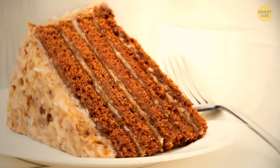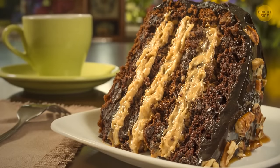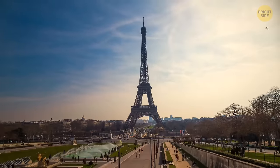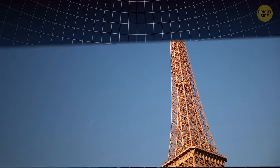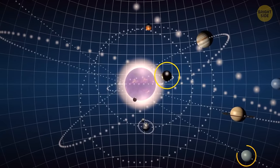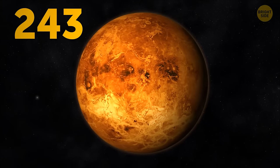German chocolate cake has nothing to do with Germany — it's named after American baker Samuel German, who made the treat in 1852. The Eiffel Tower can be 6 inches taller during the summer because of thermal expansion — when the iron heats up, the iron particles expand and take up more space. Two planets in our solar system rotate the opposite way as the others: Venus and Uranus. Venus also has the longest day of any planet, completing a rotation every 243 Earth days.